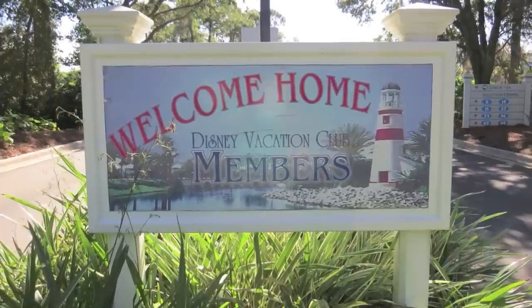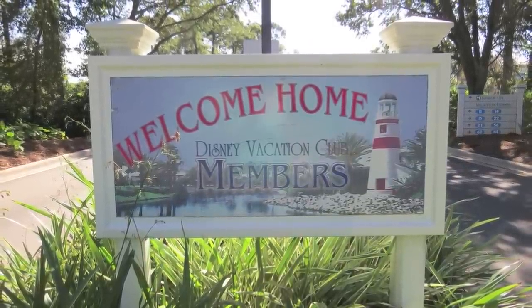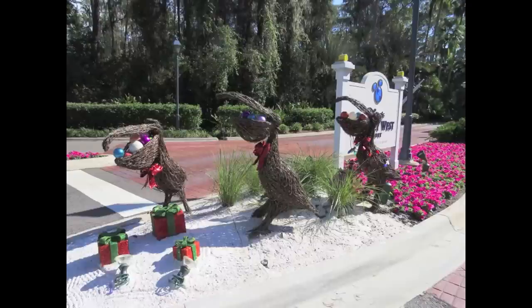Since then, every deluxe resort on property either features a DVC section or soon will, with the Polynesian Resort being the latest, in addition to locations in South Carolina, Hawaii, and Vero Beach, Florida.